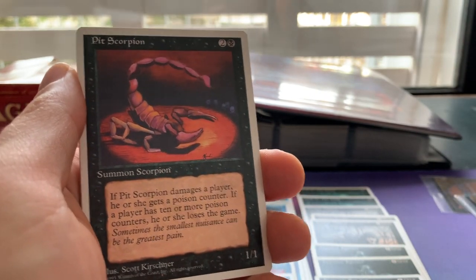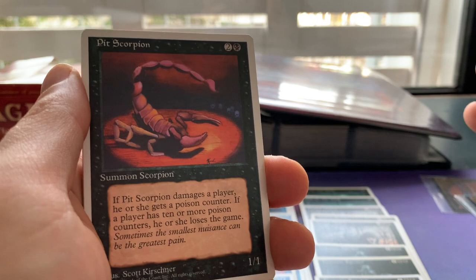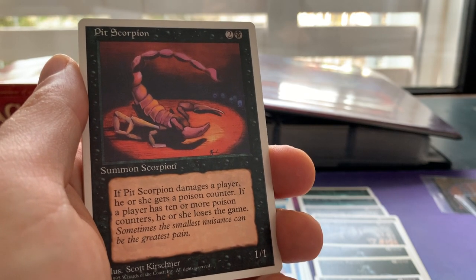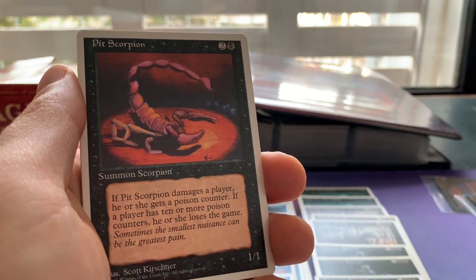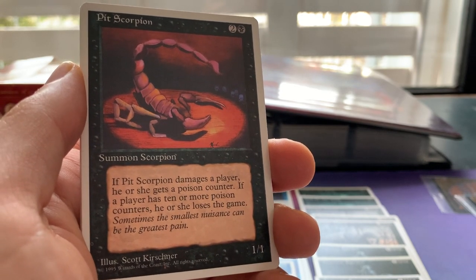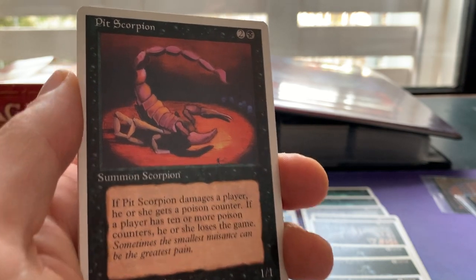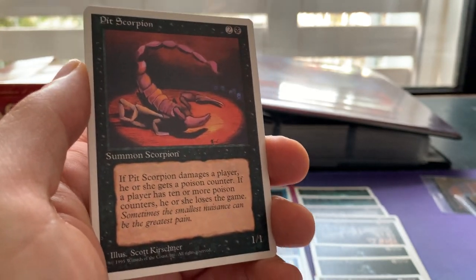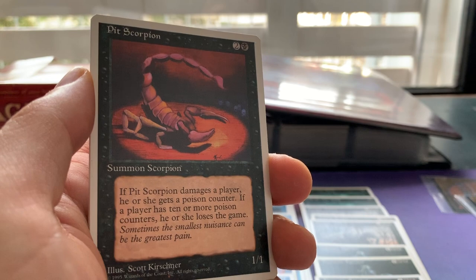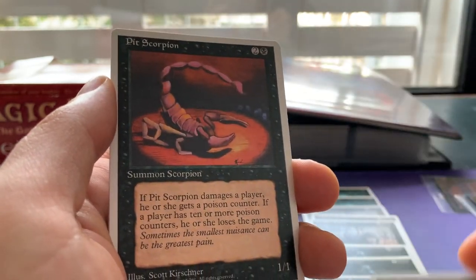Pit Scorpion from Legends — one of the original poison cards in old school. You also have Marsh Viper, which is from The Dark. These creatures put poison counters on players when they deal damage — Pit Scorpion gives one poison counter, Marsh Viper gives two. You kill the opponent with ten poison counters. All those poison decks, those horrible overpowered decks — it all started with this little creature. If you play modern formats with poison, you should add a Pit Scorpion out of respect for how it all started.